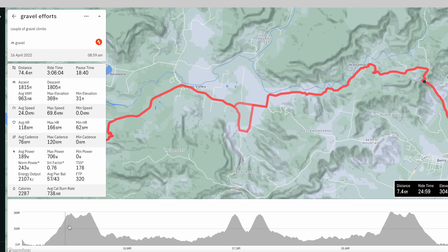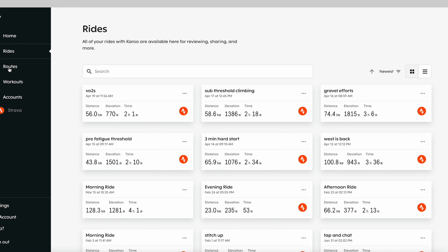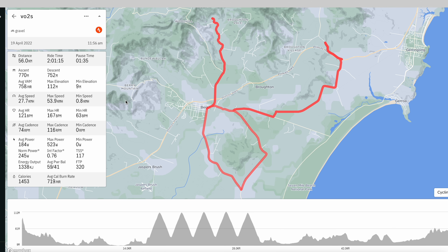The other training addition is the improved dashboard. You can still upload to Strava, and there's a TrainingPeaks upload, but Hammerhead have improved their own dashboard and it's now a genuinely valuable little training tool — if you don't want to go down the Today's Plan or TrainingPeaks route but want more detail than Strava gives you. As of April 2022, I legitimately think this is a useful training tool, which was not the case six months ago.